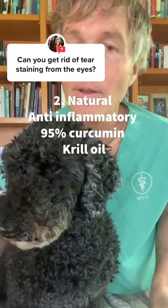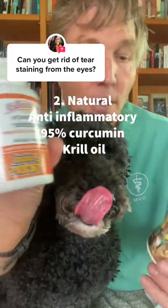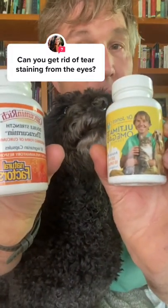Number two: natural anti-inflammatories — it can open up the tear duct. 95% curcumin, and essential fatty acids in the form of krill.